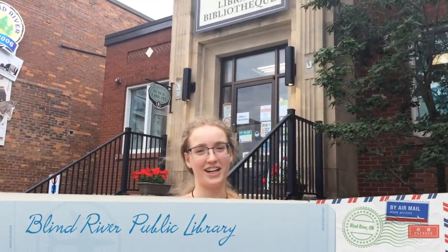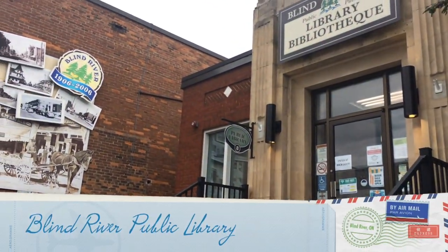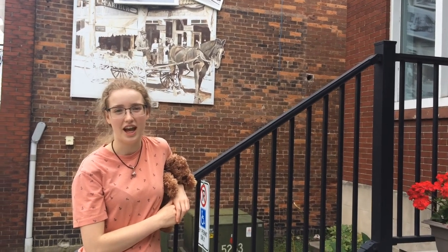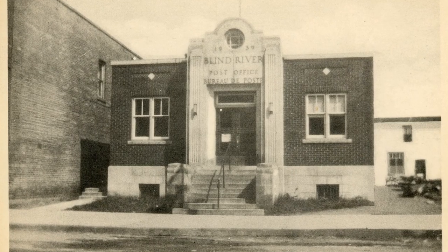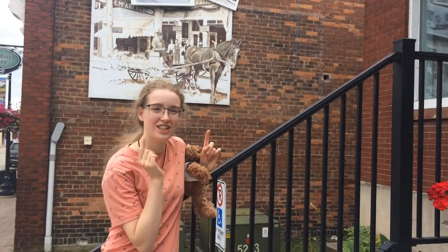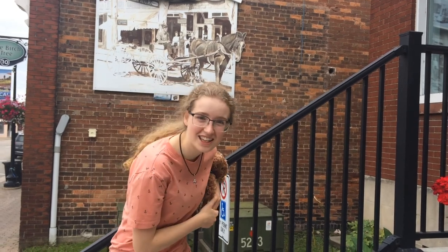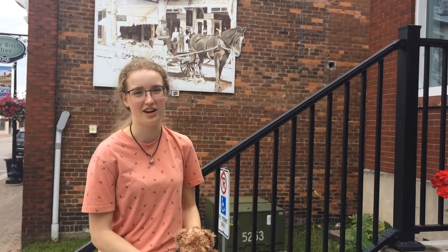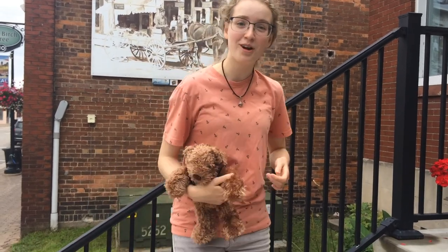Now we're heading downtown to a building that I think has a pretty interesting history — Blind River Public Library. It was originally built in 1939 as a post office, and then it became a police station and jail. Afterwards, there was a town hall fire and they moved into this building. It wasn't until 1999 that it actually became the public library. And now they're open again in person so you can go and borrow books.